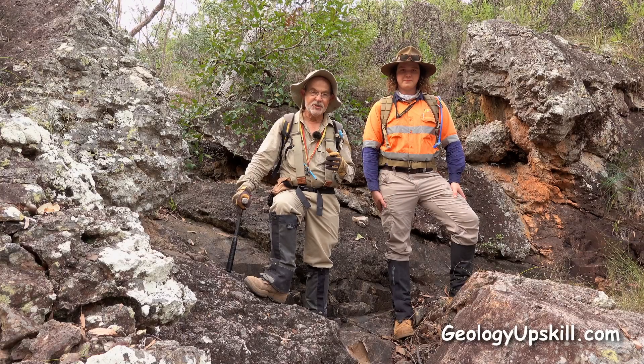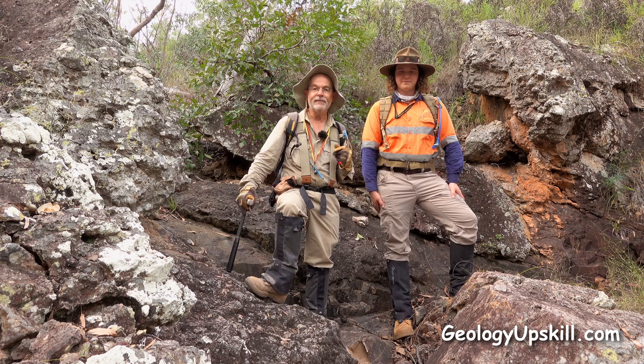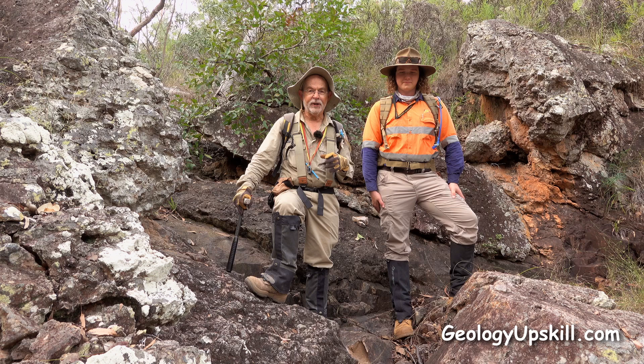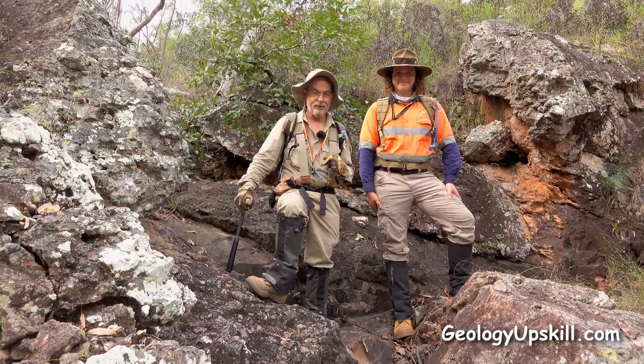Today's outcrop of the day is this beautiful little waterfall. I've been mapping here for about a week with young Finn here, and we've been trying to sort out all the alteration, intrusive phases, and weathering on top of that. We've been struggling a bit because it's pretty complicated, but this outcrop here unscrambled almost all of it in a single outcrop. Since Finn's been doing pretty good, I'll let him tell the story.